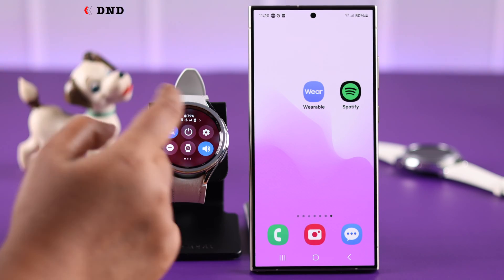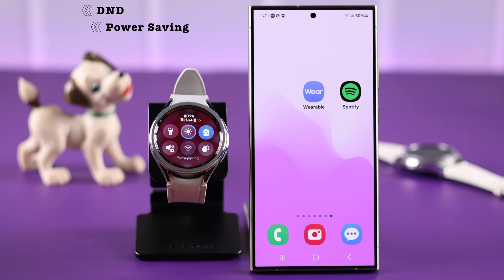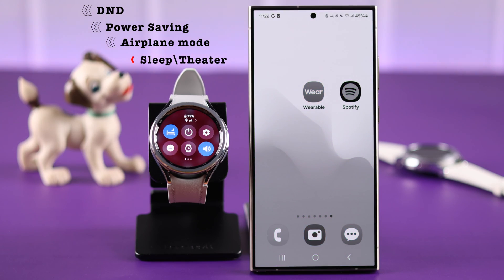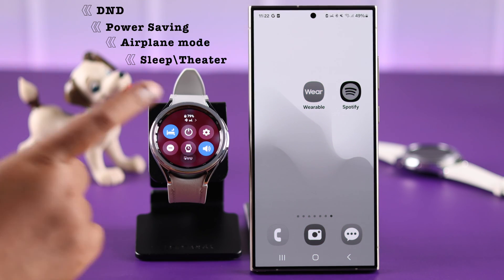First of all, swipe down your watch face and make sure your watch is not on Do Not Disturb or power saving mode. If airplane mode is accidentally turned on, just turn it off. And lastly, if you're in sleep or theater mode, just turn it off from here.